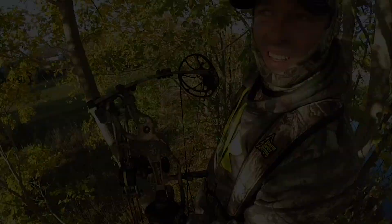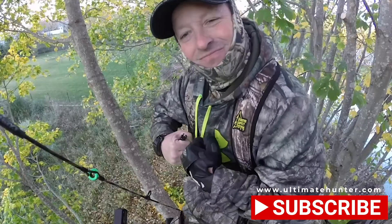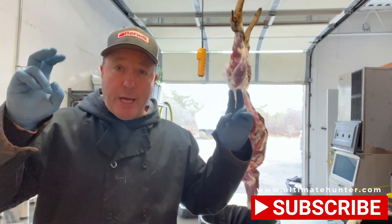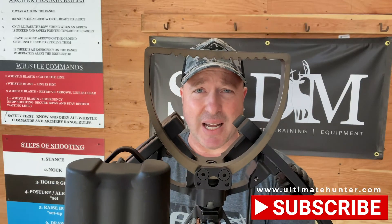Hey, it's Mike with Ultimate Hunter, and today's video: how to get a deer out of a pond. Bear Redemption — 90 pound doe, powerhouse. This thing's huge, look at the size of that bad boy.